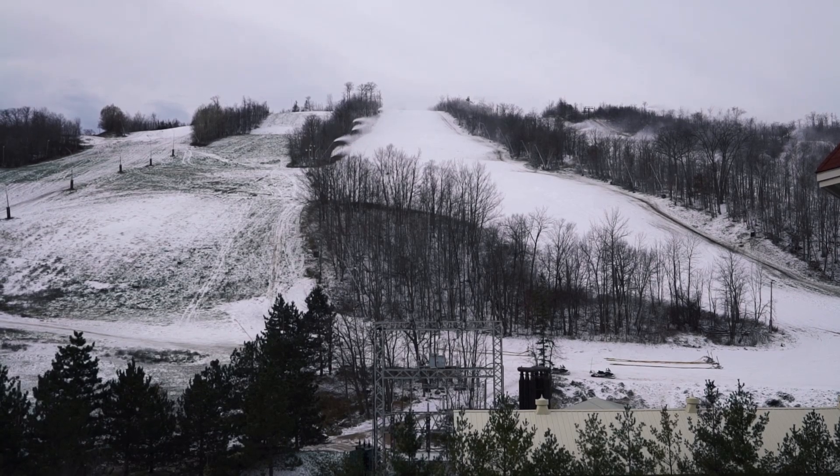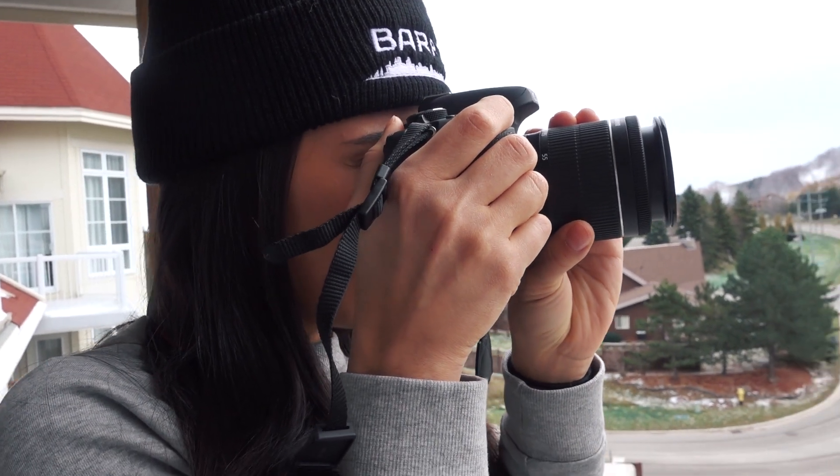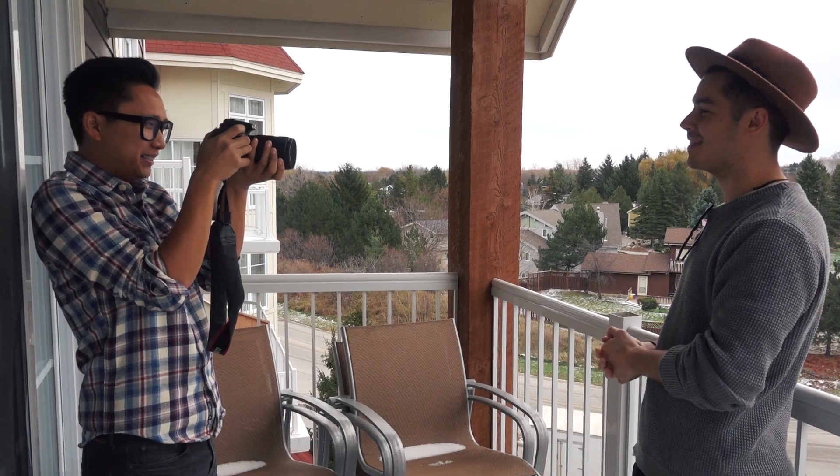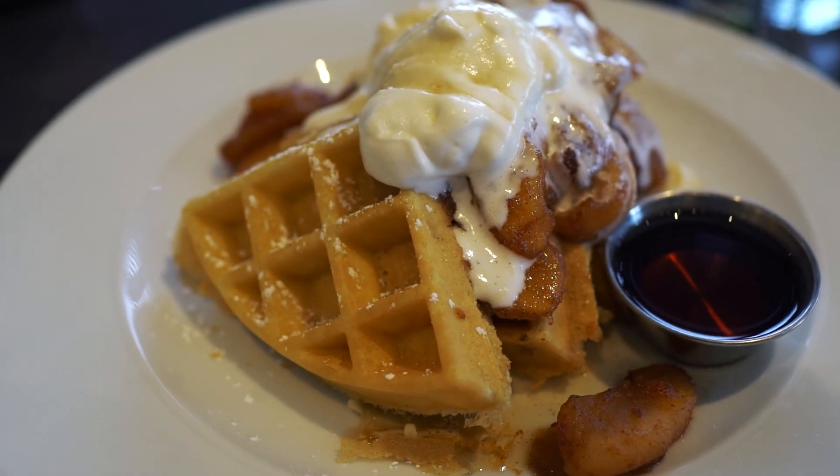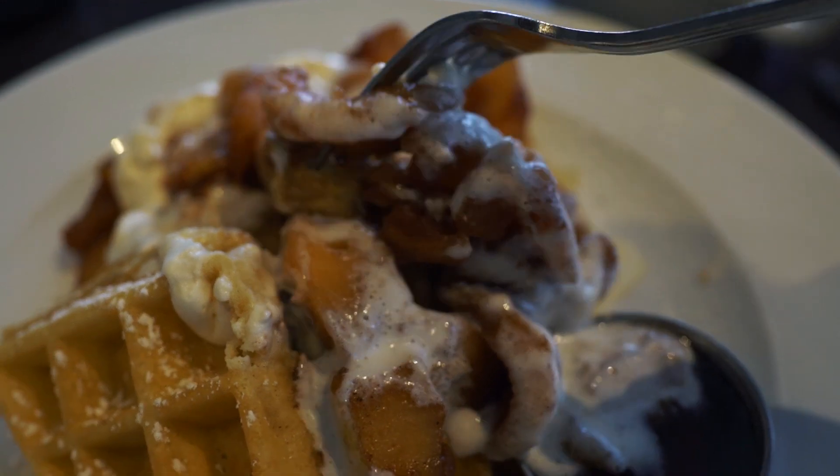We're back at one of my favorite resort hotels, the Westin Trillium House, where you'll also find the Oliver and Bonaccini Cafe Grill — our first stop on the Apple Pie Trail. And just so you know, I'm on a mission to eat as many apples as I can on this trip.